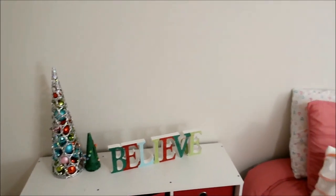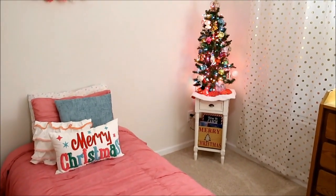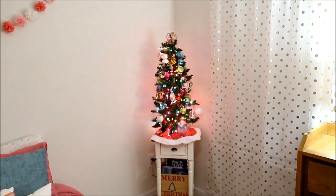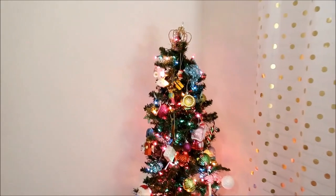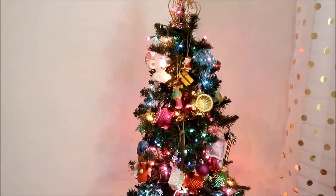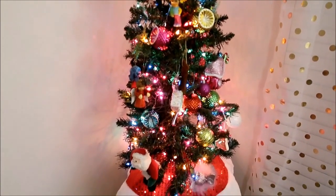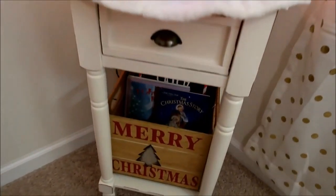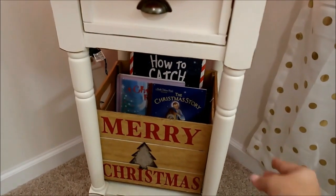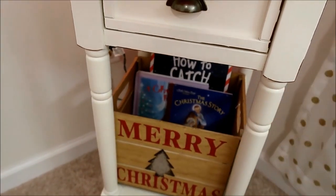Beside her bed on her little toy caddy I added this 'Believe' sign from Big Lots and a little ornament tree also from Big Lots, plus one she made at school last year. Over on her little table we put her tree — she decorated it herself. It's a tiny tree with colored lights and huge ornaments all over it. Down below I had this 'Merry Christmas' crate I wasn't using, so I thought it was perfect to stick down there and put some of her Christmas books in it.